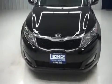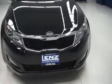As you can see, the front end of the vehicle is very clean with chrome accents around the grille as well as fog lights on the bumper and factory headlights.